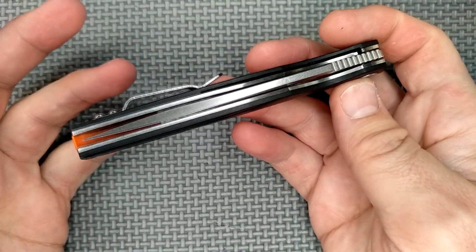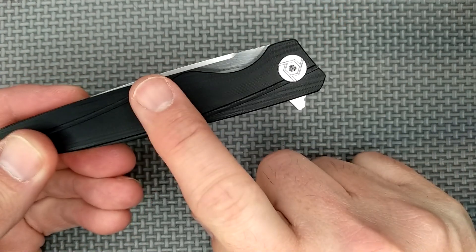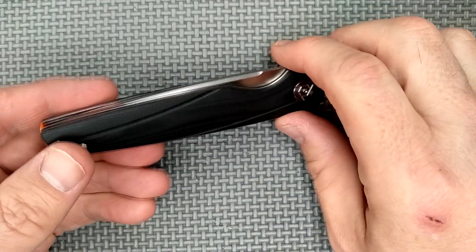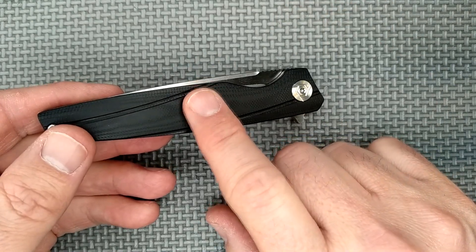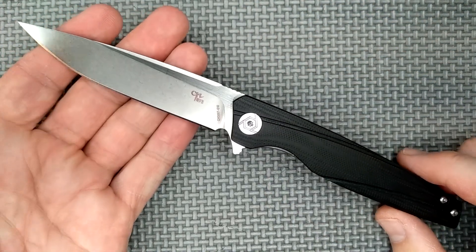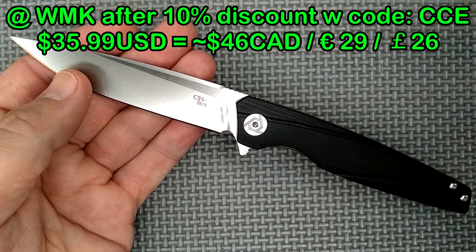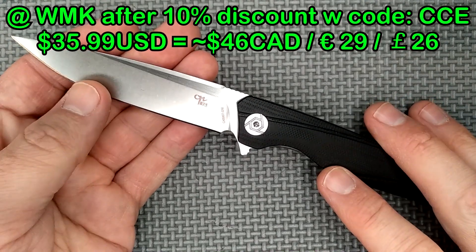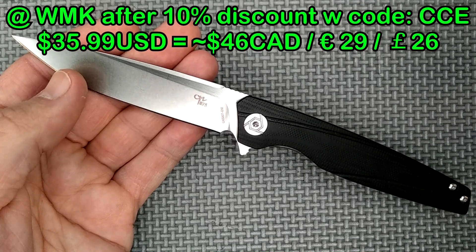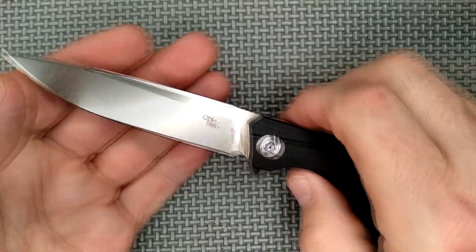It's a decent knife, but it's not a great knife. How much does this thing cost? AliExpress has got this for $34.90 U.S. I got it from White Mountain Knives — $39.99 U.S., but you save 10% with coupon code CCE, making it $35.99 U.S. That's more reasonable. The equivalent is about $46 Canadian, about 29 euros, about 26 British pounds, as of the end of December 2020.